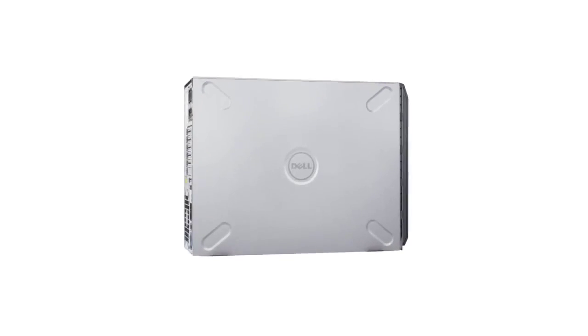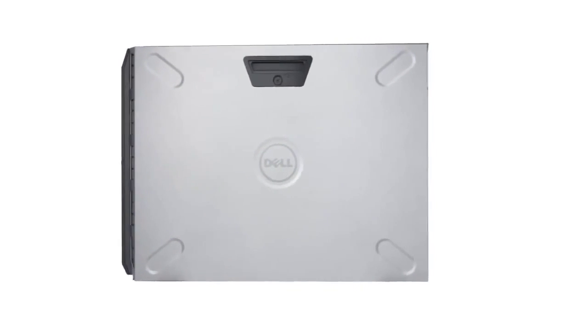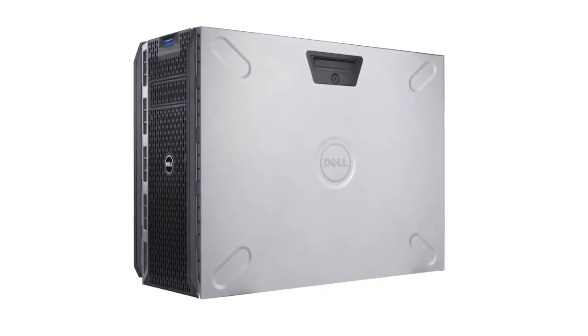The T320 is an excellent tower or rack mount server. I would say that it delivers optimized performance, configuration flexibility, and investment protection. To find out more about how the T320 can benefit your business or organization, please contact your Dell sales representative, channel partner, or visit Dell.com.